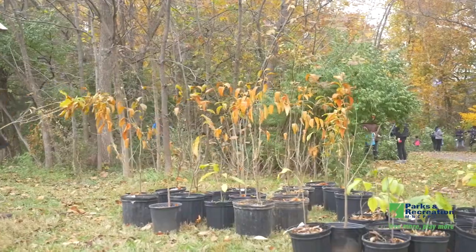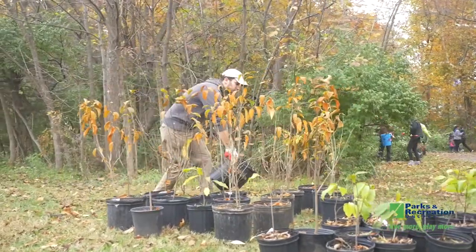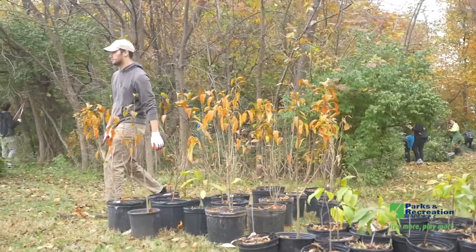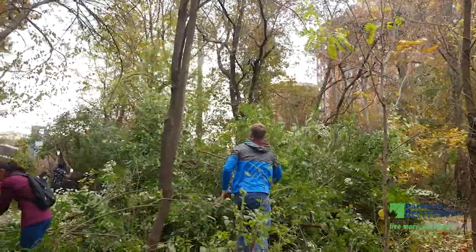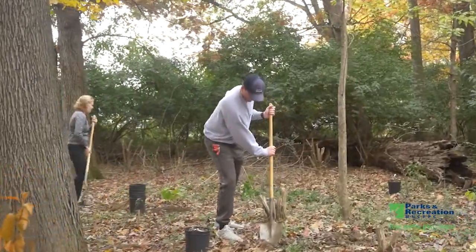Oh, I love this. I actually used to do horticulture, so I used to plant trees for a living. To come out here and be able to do it for the community is a blast. Even if you're someone that doesn't enjoy coming out onto the trail, you can do something small in your backyard — even just planting a small bush to help out local butterflies. A little butterfly garden is super easy — that's a great place to start.